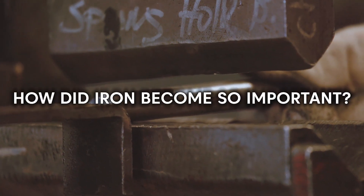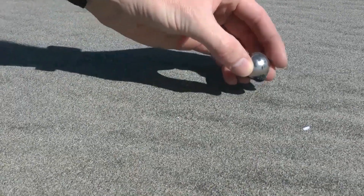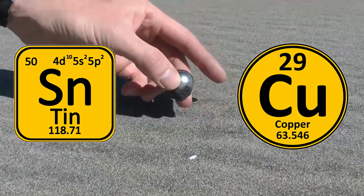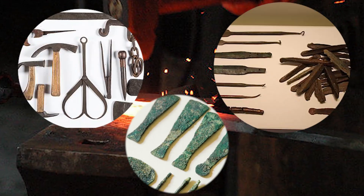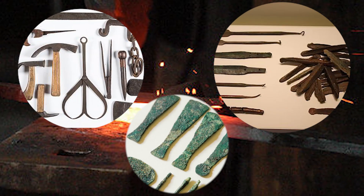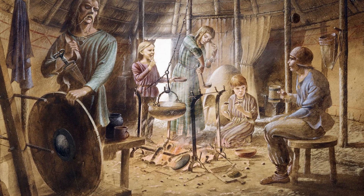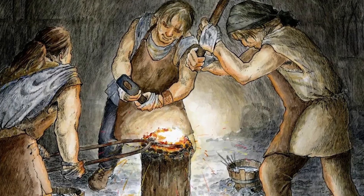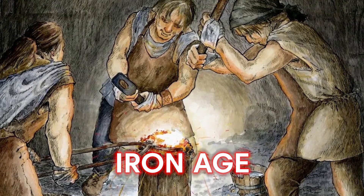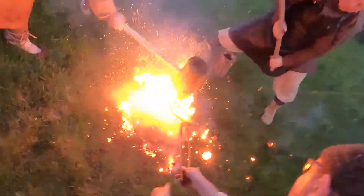How did iron become so important? Initially, it was found everywhere in the world, as opposed to copper and tin, which were needed for bronze making and were scarce. Furthermore, iron was harder and more durable compared to bronze and copper. This made possible high-quality agricultural tools, strong weapons, and sturdy structures — giving rise to the Iron Age instead of the Bronze Age.